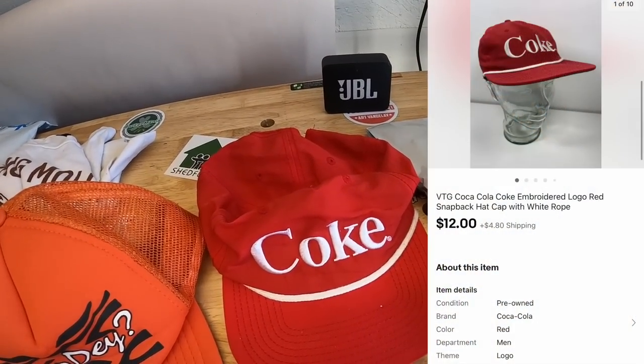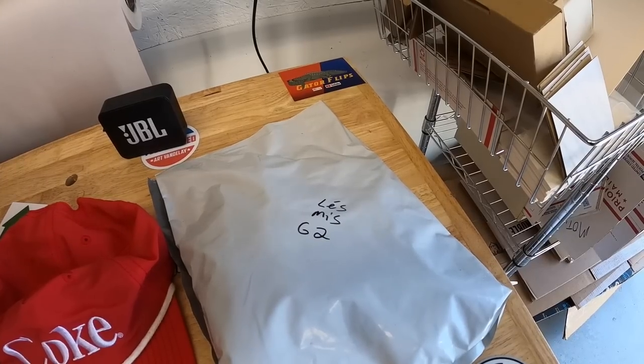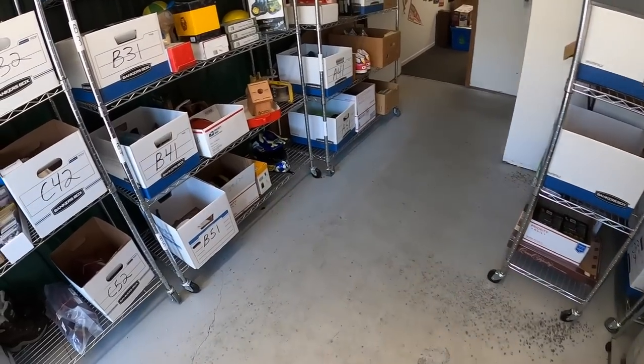There's a cool Houdey Bengals hat from that big hat buy that sold for $14 plus shipping. Here is a Coke hat I got from Fred at Pickwa about three weeks ago that sold for $12 plus shipping — going out to viewer Daniel. Here is a Les Mis shirt that sold for $15 free shipping going out to viewer Pat. Daniel and Pat, thanks so much for the support.